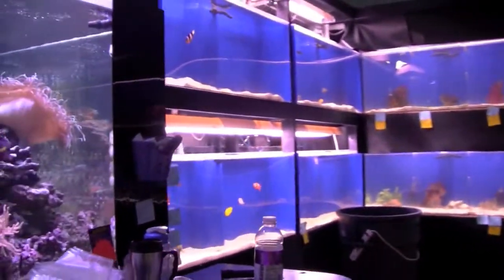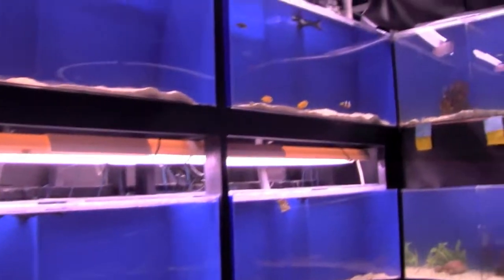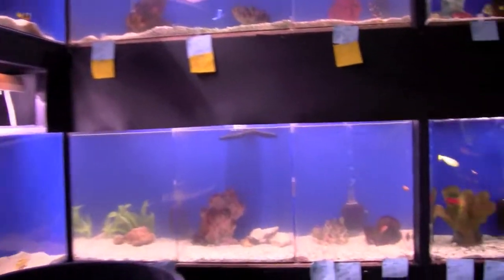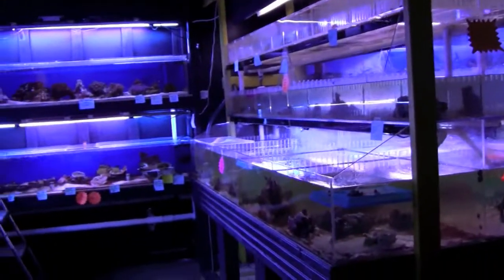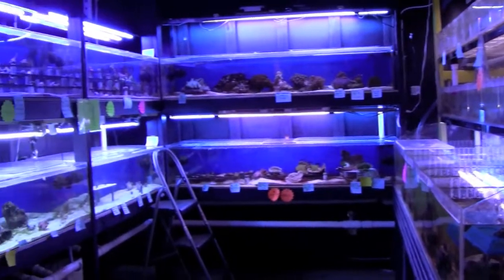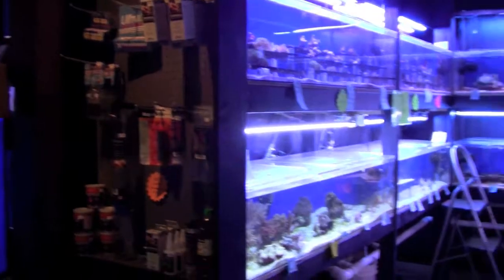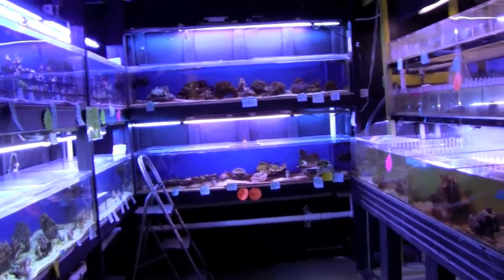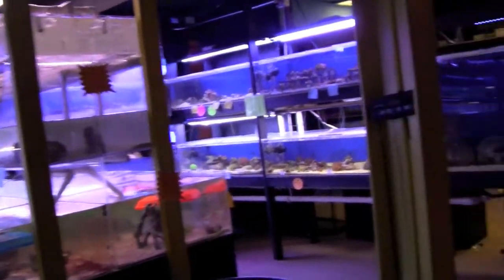The marine fish and invertebrate sections of the store are equally as clean and diverse as the freshwater. The layout of the store creates clearly defined departments and are spacious enough to easily navigate, even when there are a lot of people in the store. Although the store is large, the layout also serves to close off line of sight, which makes the store seem even larger and maintains the intimacy of a classic mom-and-pop aquarium store.